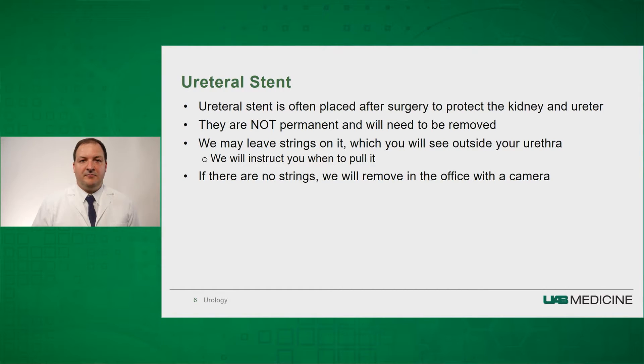Most often, patients who undergo ureteroscopy complain about their ureteral stents that are placed after surgery. This stent is essential to protect the kidney and the ureter. They are not permanent, and they will need to be removed. Sometimes we leave strings attached to them, which you will see coming outside of the urethra, and we will instruct you when to pull these stents out. Other times there are no strings, and we will have you come back to the clinic to have the stent removed. It is essential that they get removed at some point.